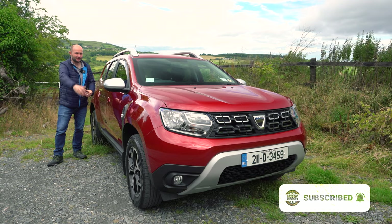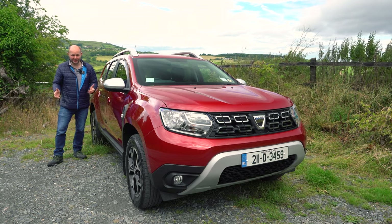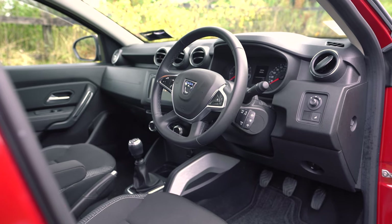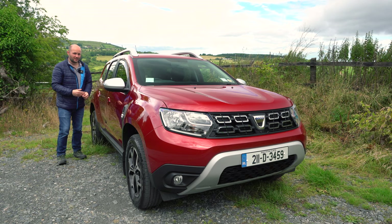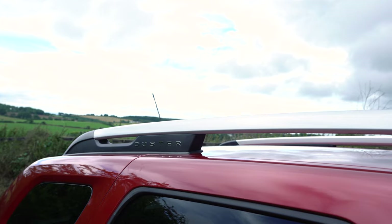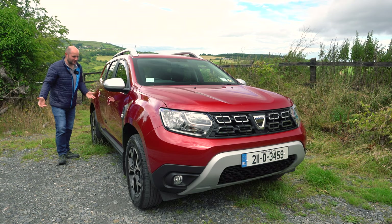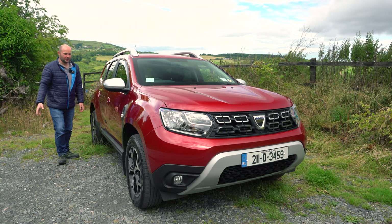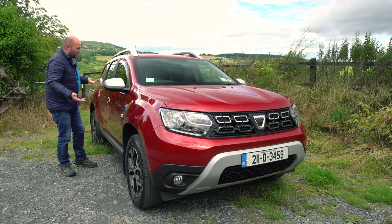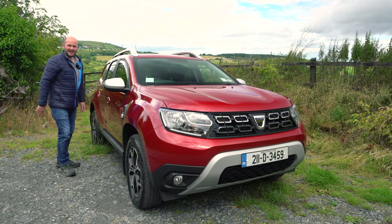Now this version, with all the packs and extras, does come up to 24,000 euro, but by Irish standards, for this size of car, that's still pretty decent. It's a 115 DCI engine — it's not fast, it's not stylish, no one's going to look at it, not even once, never mind twice. But if you want a car that's new and has a warranty, and will just deliver what a car should have always done, this is your man.